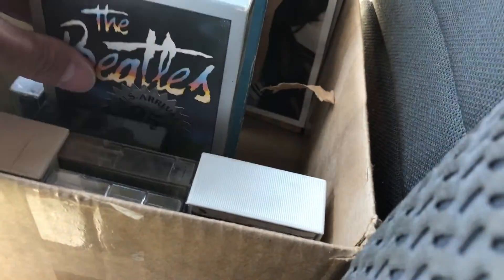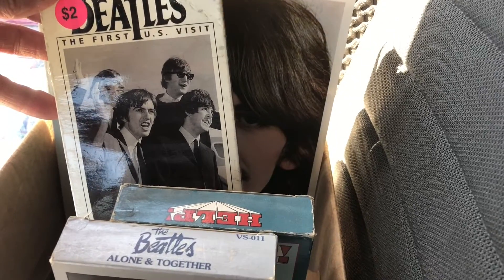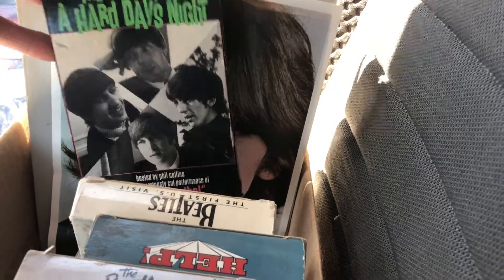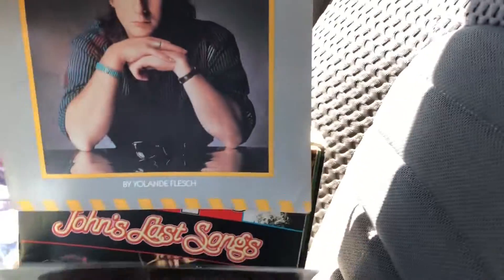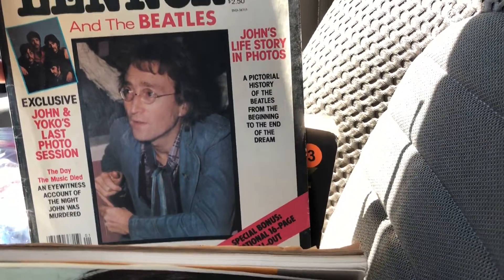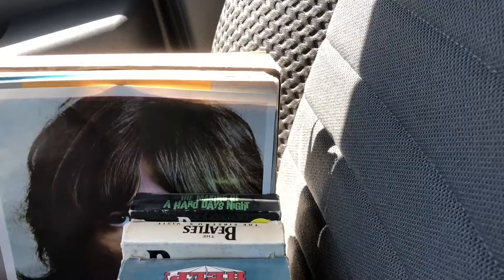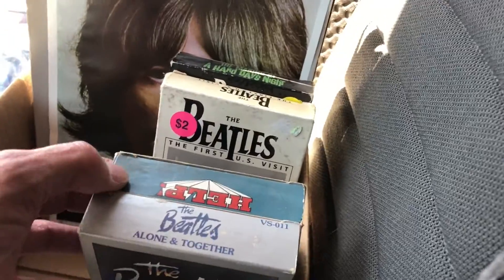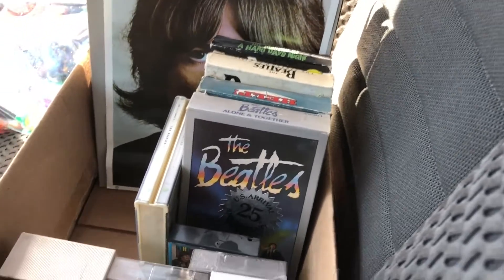There's some VHS too: Alone and Together, Help, Beatles' First US Visit, Making A Hard Day's Night, and a picture of George. A Julian Lennon book of some type, John's Last Songs People Magazine, a tribute to John Lennon, and Beatles A to Z. The ones that are new and sealed on eBay do pretty good, but these are all used. I don't think I'll lose any money — probably won't make a whole bunch, I just thought it was cool stuff to have to put in the store.